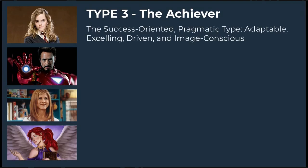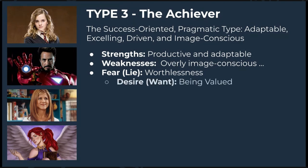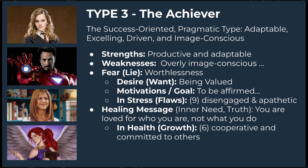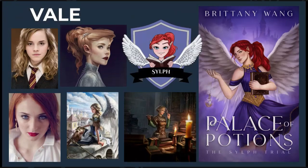Type 3 is the Achiever. Threes are self-assured, attractive, charming, ambitious, competent, and energetic, but can also be status-conscious and highly driven for advancement. Their strengths are being productive and adaptable, while weaknesses include being overly image-conscious and out of touch with their emotions. Their main fear is worthlessness — being without value apart from achievements, believing I am what I do. Their key desire is to be valued and feel worthwhile, and their goal is to be affirmed and admired. The truth they need to embrace is: it's okay to just be — you are loved for who you are, not what you accomplish. At their best, they are self-accepting, authentic role models. Examples include Hermione Granger, Iron Man, Rachel from Friends, and my character Vale from On Wings of Ash and Dust.